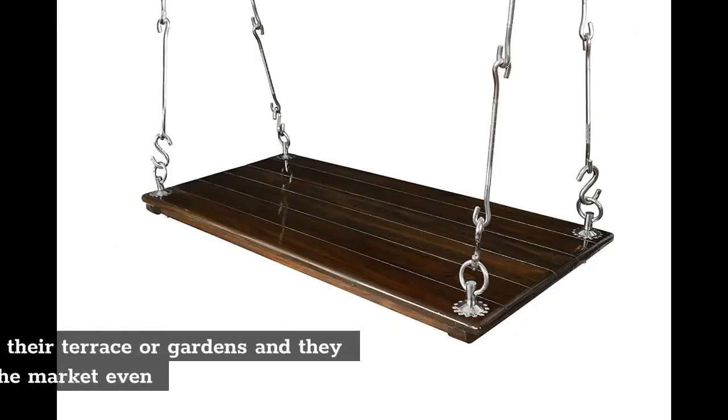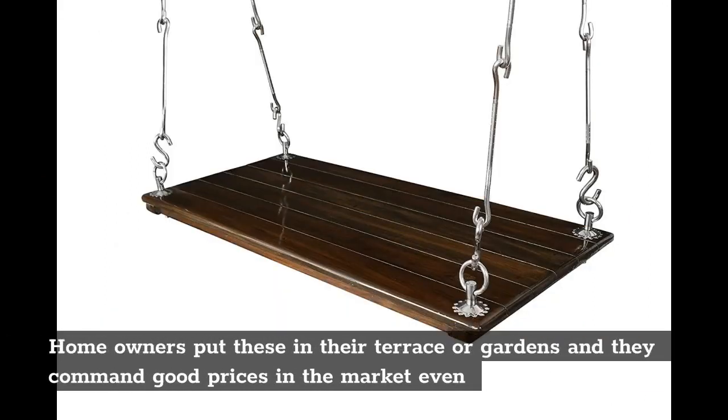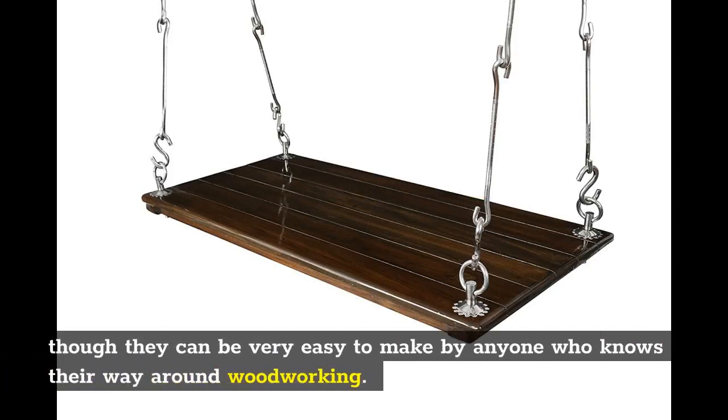Wooden hanging swings: Homeowners put these in their terrace or gardens and they command good prices in the market, even though they can be very easy to make by anyone who knows their way around woodworking.